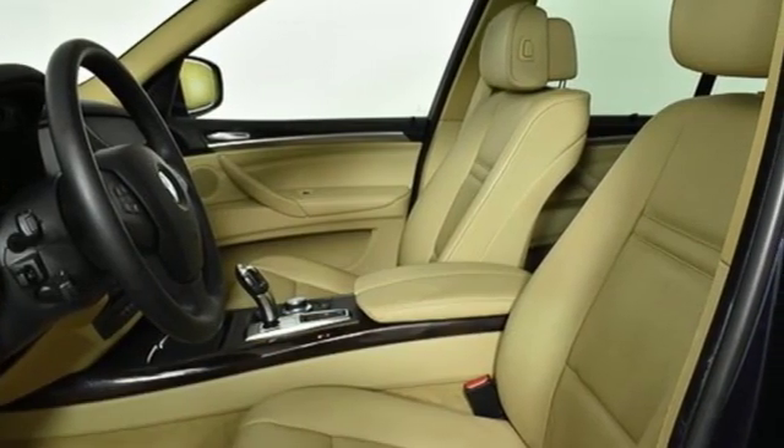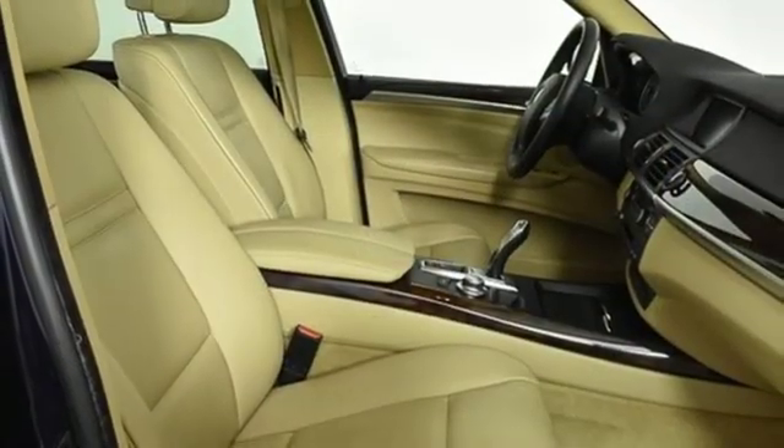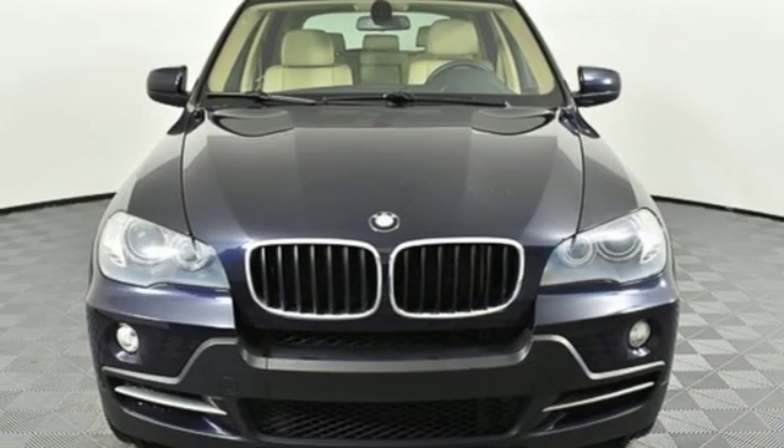There are absolutely no other SUVs in its class that blend style, luxury, safety and performance into one package like the BMW X5. Take it for a test drive today.